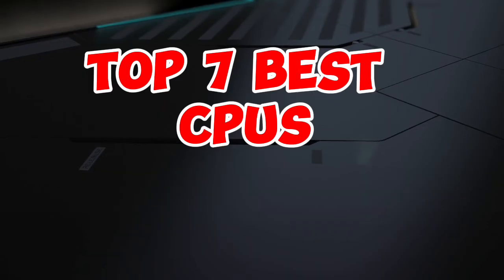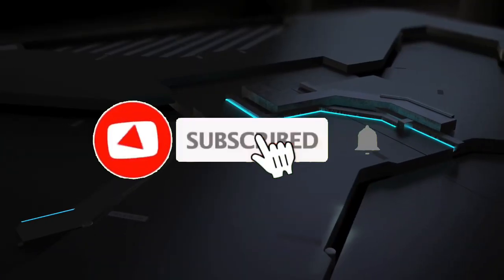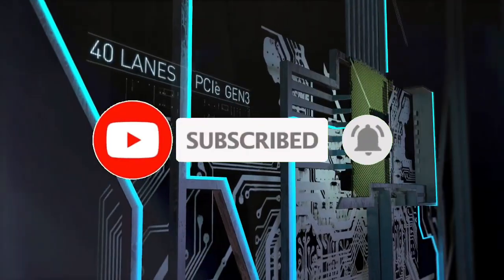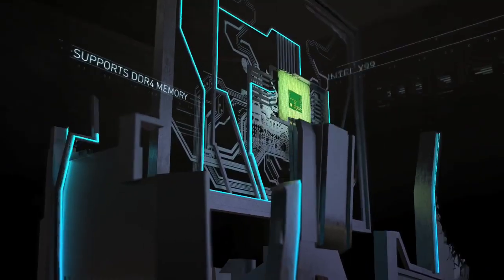So guys, that's all for the top 7 best CPUs. Like the video, comment, and don't forget to subscribe to our channel for more videos. We'll meet in the next video. Till then, take care. Bye.